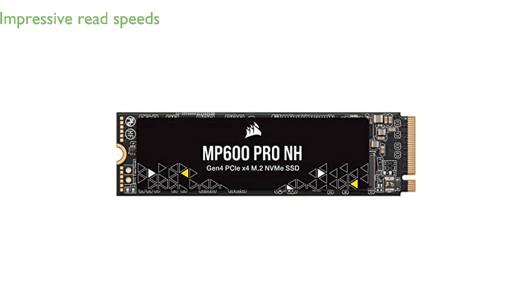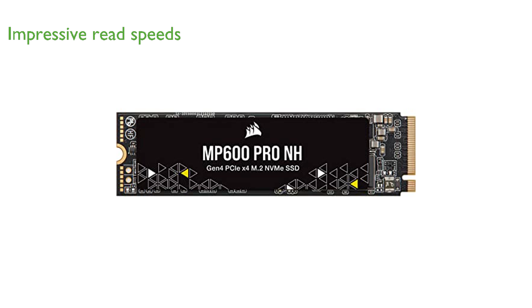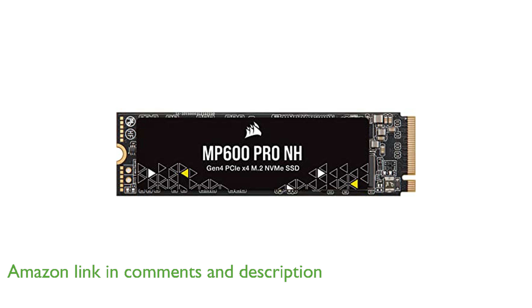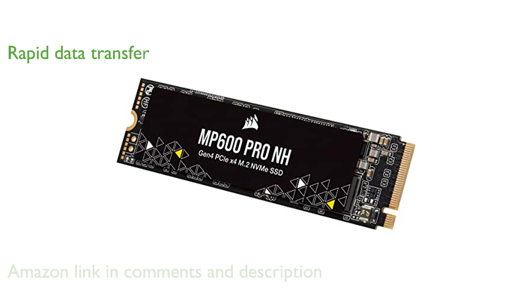The Corsair MP600 Pro NH 8TB NVMe SSD leverages Gen4 PCIe technology to achieve impressive sequential read speeds of up to 7,000 megabytes per second, with sequential write speeds reaching up to 6,500 megabytes per second, ensuring rapid data transfer and minimal wait times.